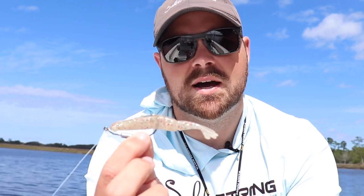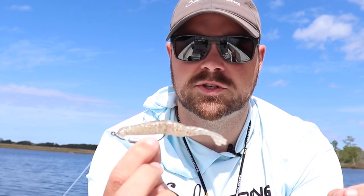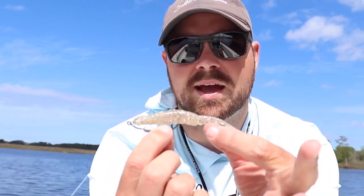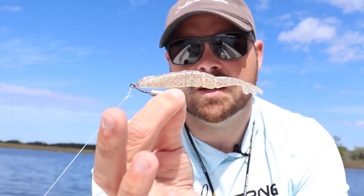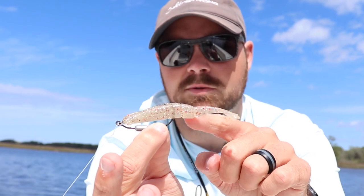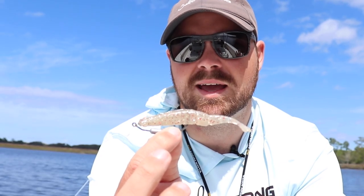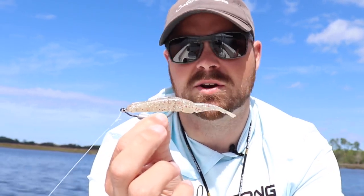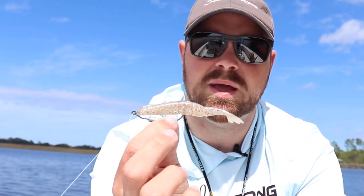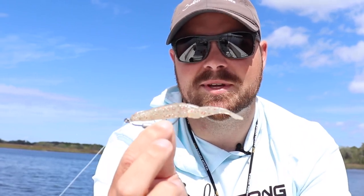One other thing I always add as well is Dr. Juice. And an extra little added benefit — if you can put a little rattle in here, these new PowerPrawn USAs are awesome. You can put in a rattle, no problem — just stick it in there. We have these battle rattles in our shop. That helps especially when you're in high current areas. A little extra noise is not going to hurt. It really just helps get your bait noticed because there's so much bait in the water right now. Any advantage you can get will definitely be worth it this time of year.